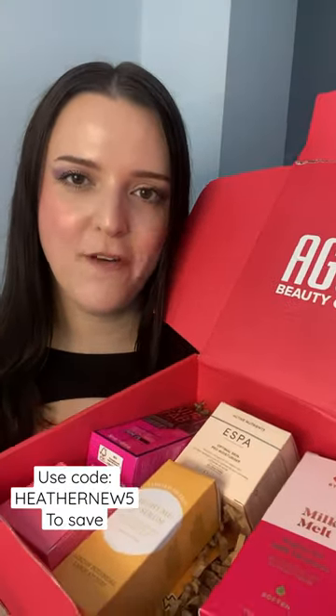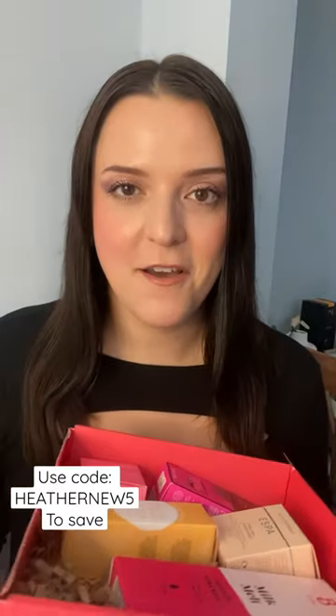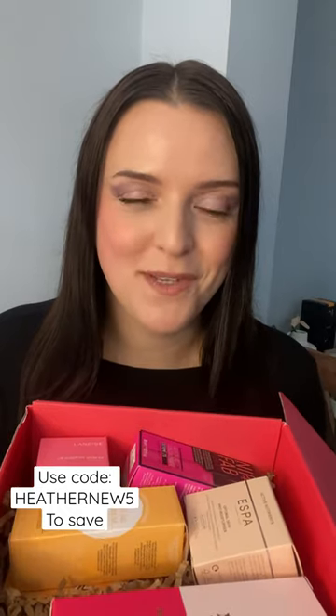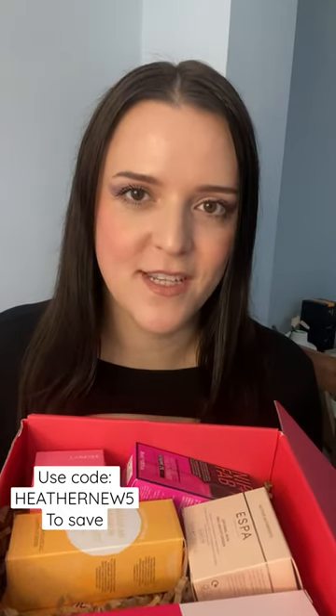I went ahead and treated myself to the Blush and Brighten Agora Edit — I'm so happy that I did. I received just under £145 worth of gorgeous beauty products for just £24.99.